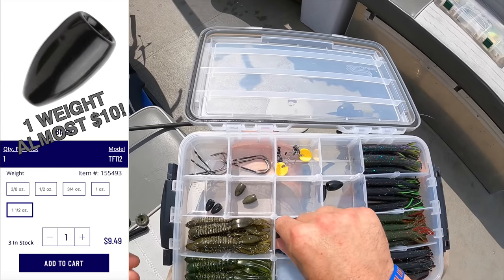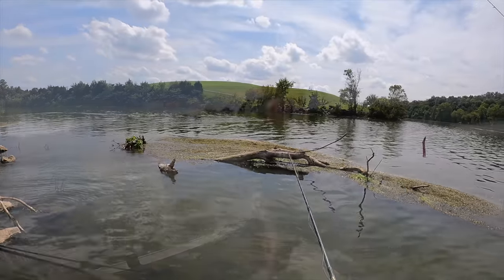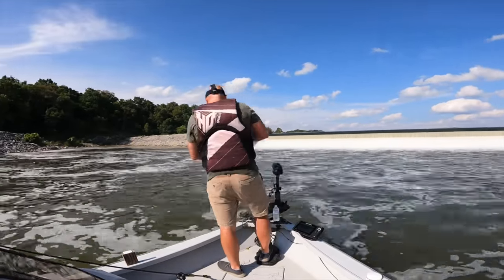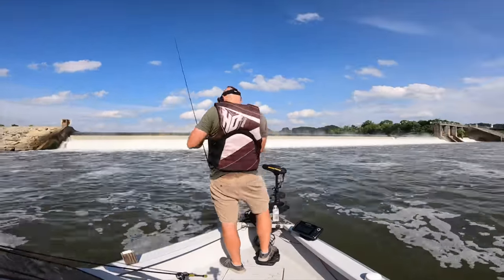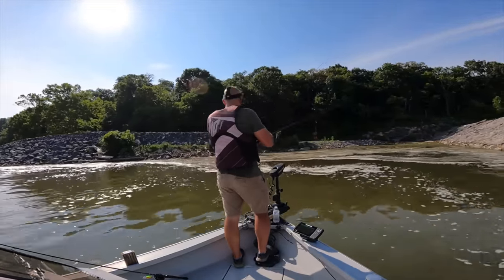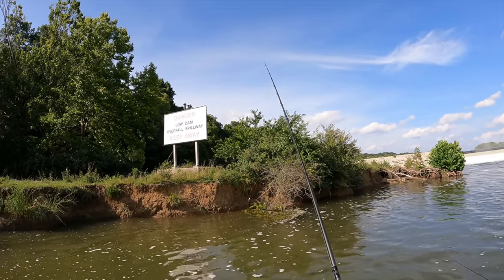Tungsten weights are insanely expensive. Mr. Brad just gave these tubes to me. Well, we had high hopes for this dam — water was flowing over it beautifully, a lot of good current. Cranked it through, soft plastics — thought for sure we'd come up with something. But despite our best efforts, we got zero bites under the dam. Even went over the weed mats and flipped them — still nothing.